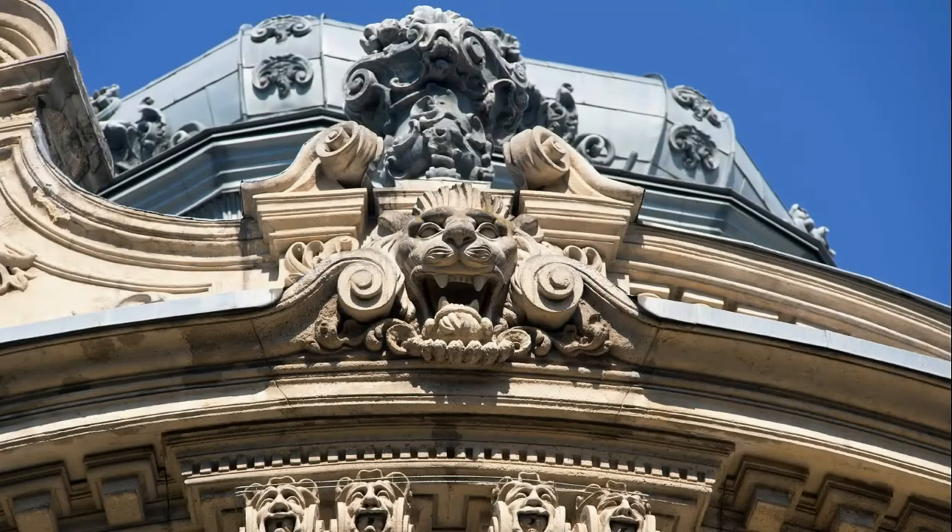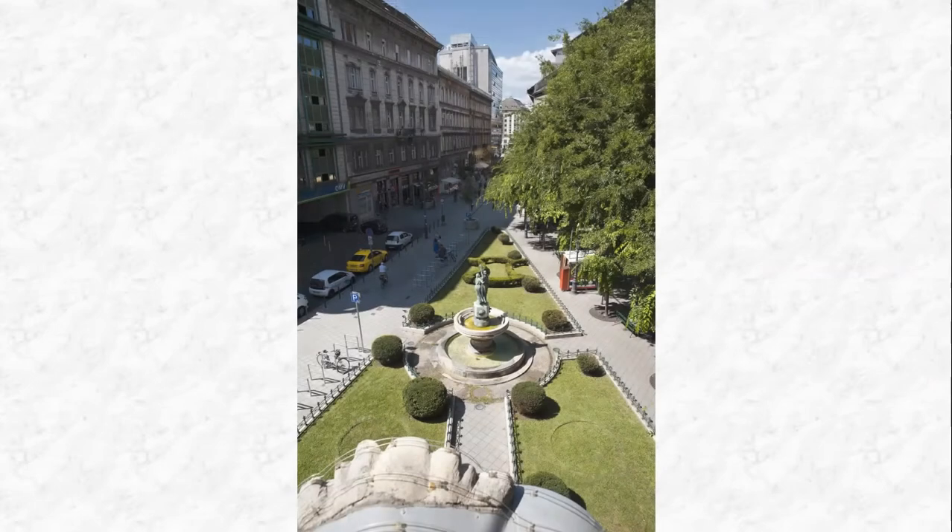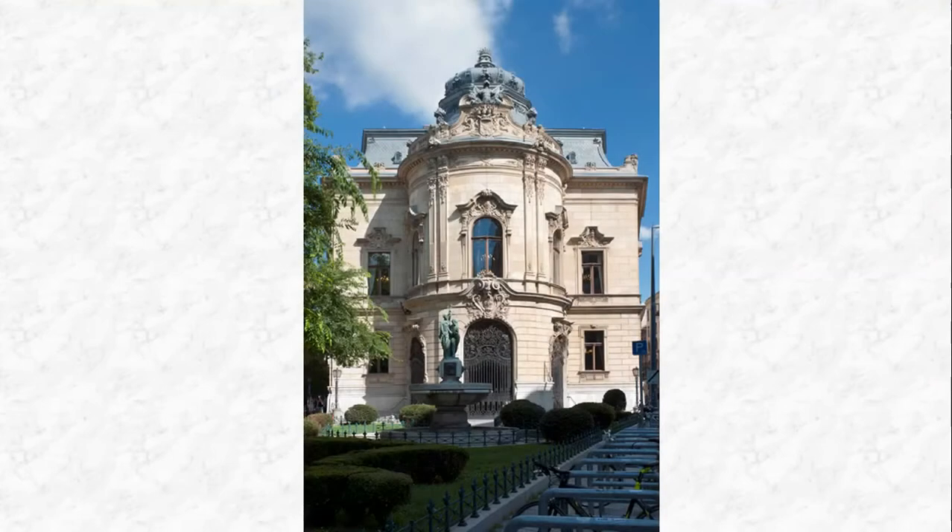The neo-baroque masterpiece built in the 19th century has been the main building of the capital's public library since 1931. The reconstructed and enlarged complex was developed at the turn of the millennium. Its present-day form was achieved by connecting two listed monument buildings and a newly built modern edifice.